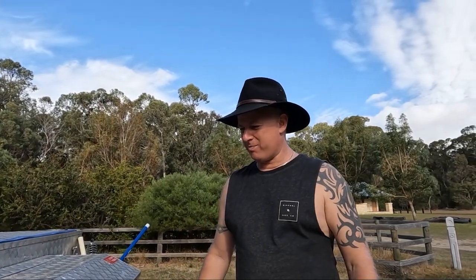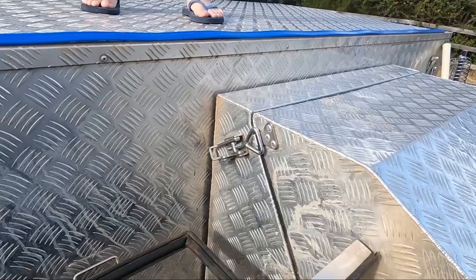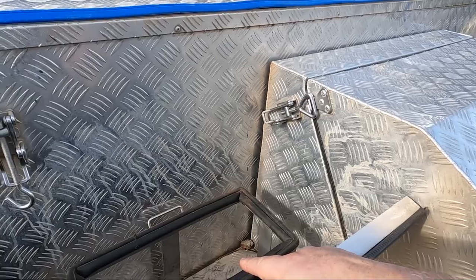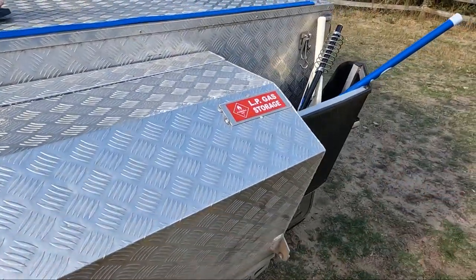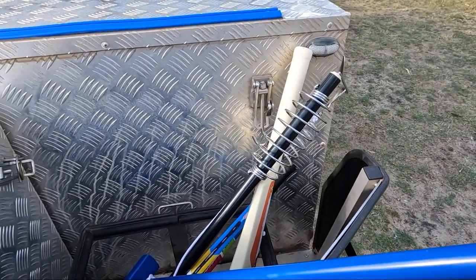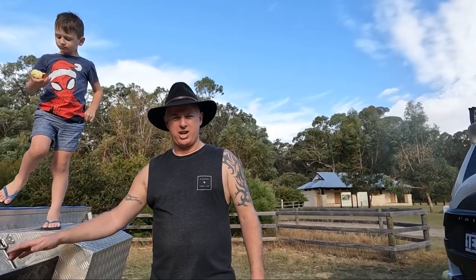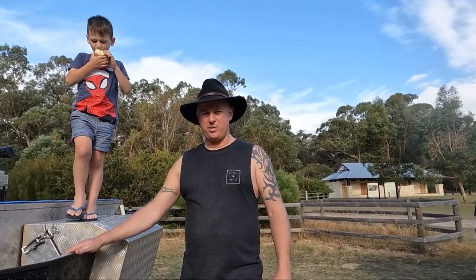We'll start at the front of the camper here. So in this area, if you just want to point the camera down here, Zach. You can see this side here - this is a jerry can spot, and we've got another one on this side as well. Now these two spots we just use for kids' toys, scooters and those types of things. We only use the jerry cans for longer trips, not for something like this.